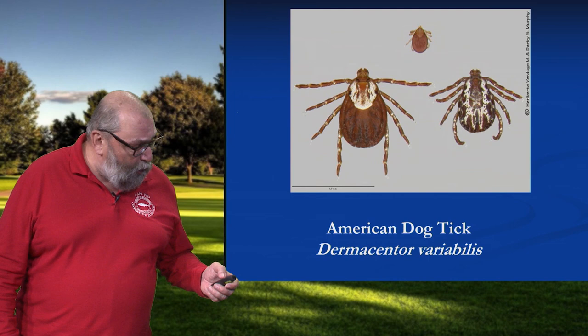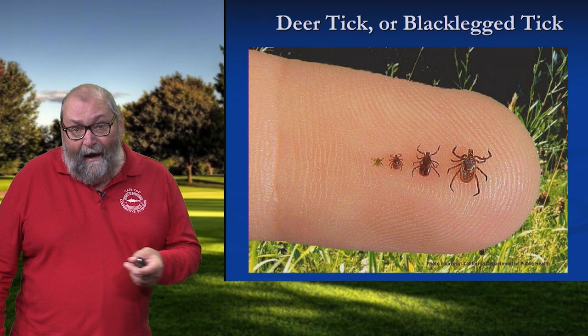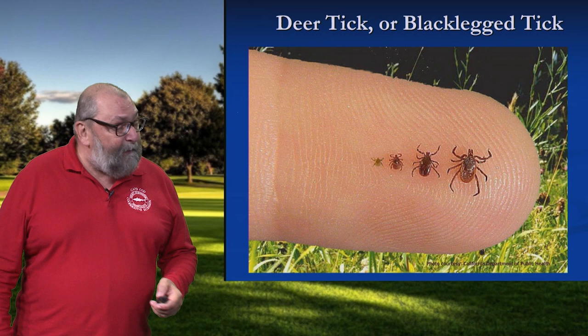So let's look at the deer tick, or the more proper and accurate name for this tick, is really the black-legged tick. And there are a number of different things associated with it, but the headliner is Lyme disease.